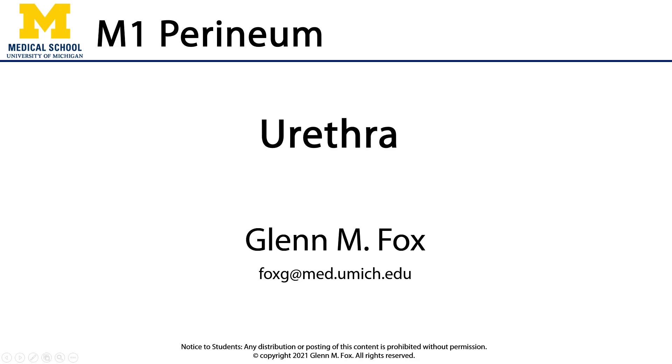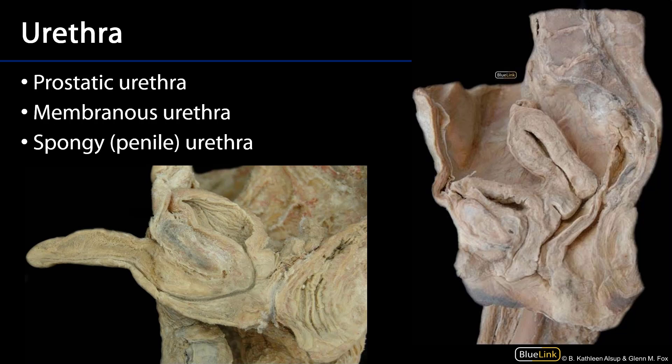Let's talk about the urethra. The urethra is a passageway from the urinary bladder to the outside world.